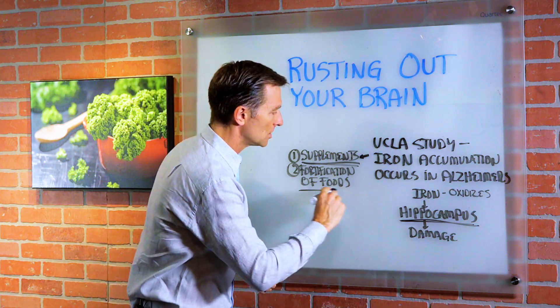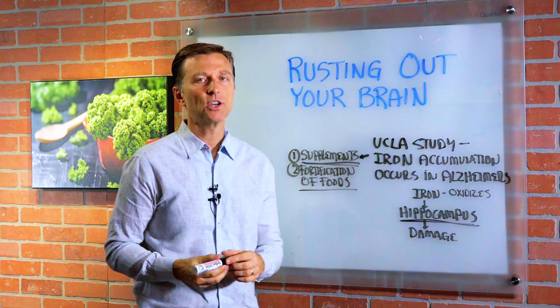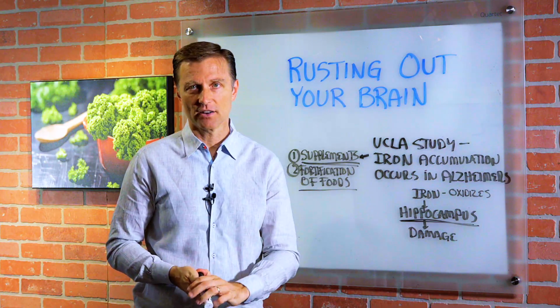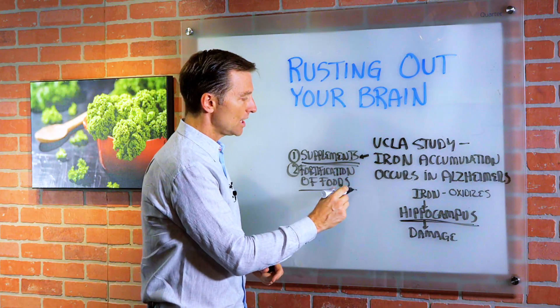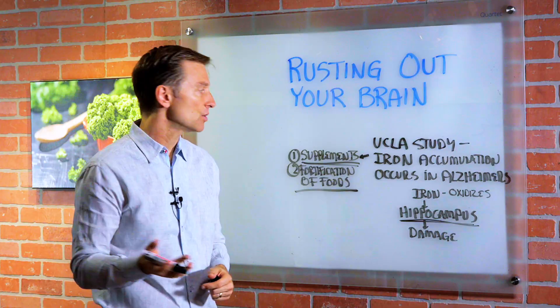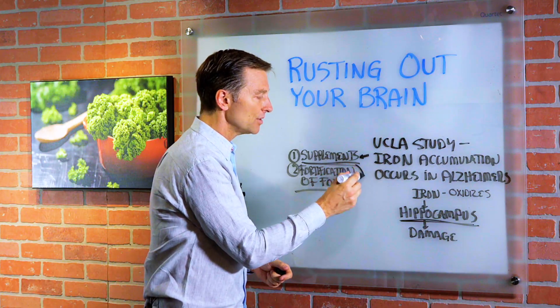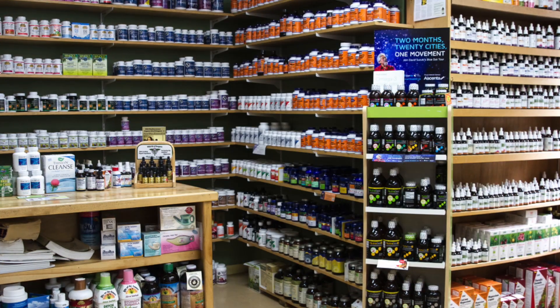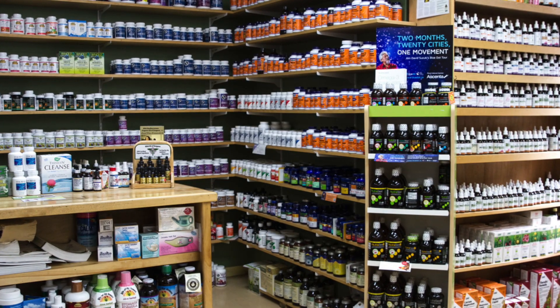Number two is the fortification of foods — primarily grains, the enriching with synthetic B vitamins and iron. That's how people are becoming exposed. Of course, if you're doing healthy keto, you're not consuming grains so you have nothing to worry about, but your parents and grandparents could unknowingly be consuming excess iron from the fortification of foods.